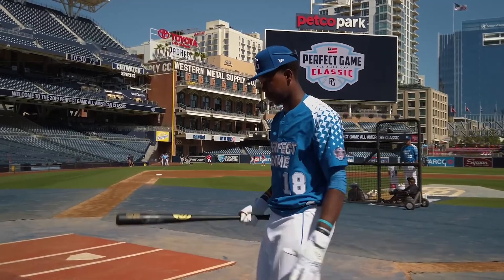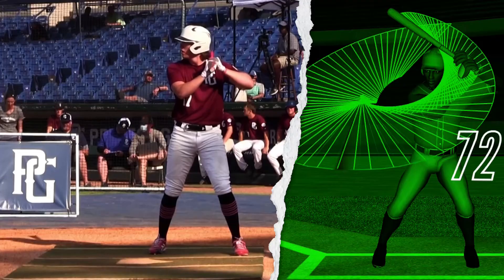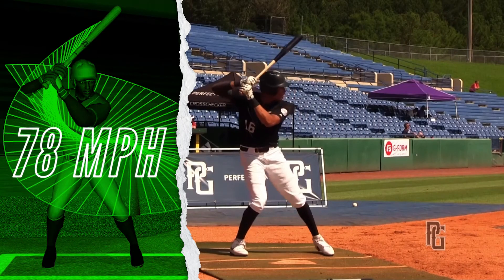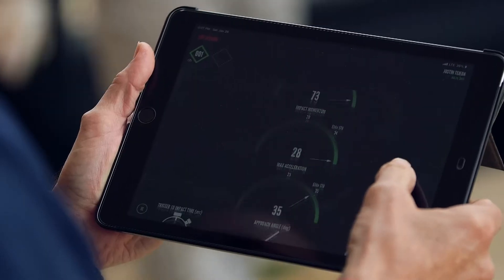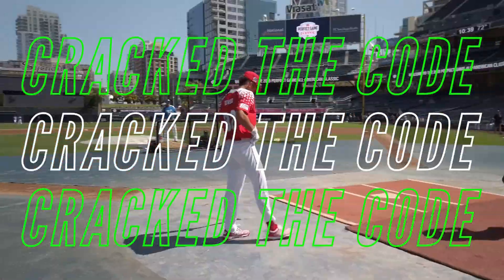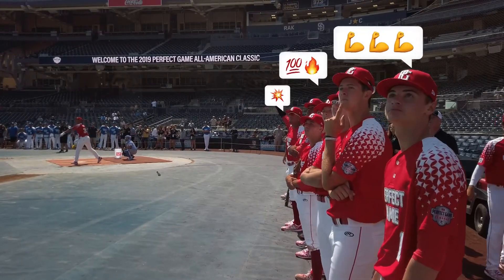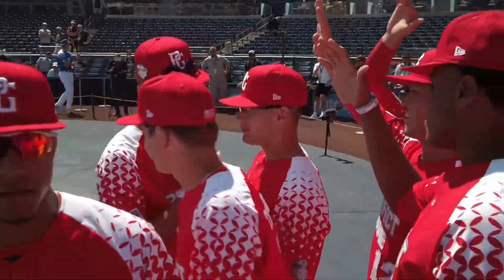Many of the All-Americans you're watching today have barrel speeds around and upwards of 80 miles an hour. That translates to exit velos over 100 miles an hour, and that's power. With the help of Diamond Kinetics, we've cracked the code on the home run equation. Now you can elevate and celebrate. That is the science behind the home run swing.